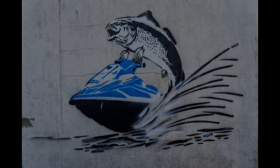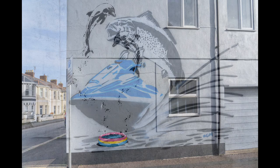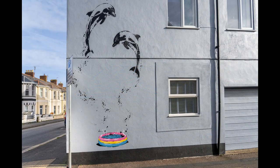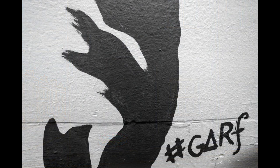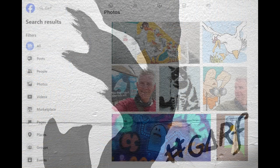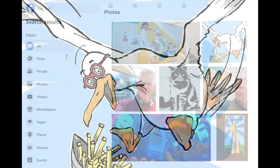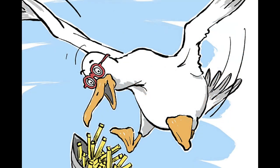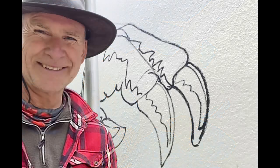My curiosity was aroused when I came across this fish riding a jet ski and then this building with dolphins on it, both signed by someone called Garf. I delved a bit more, starting with Facebook, and it seems Garf — real name Gary — is engulfing Exmouth Town with his art. I just had to get in touch. This is Garf's story.